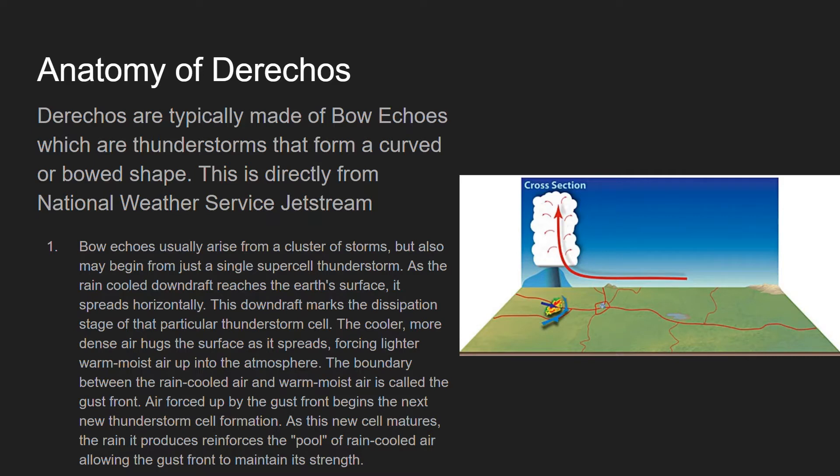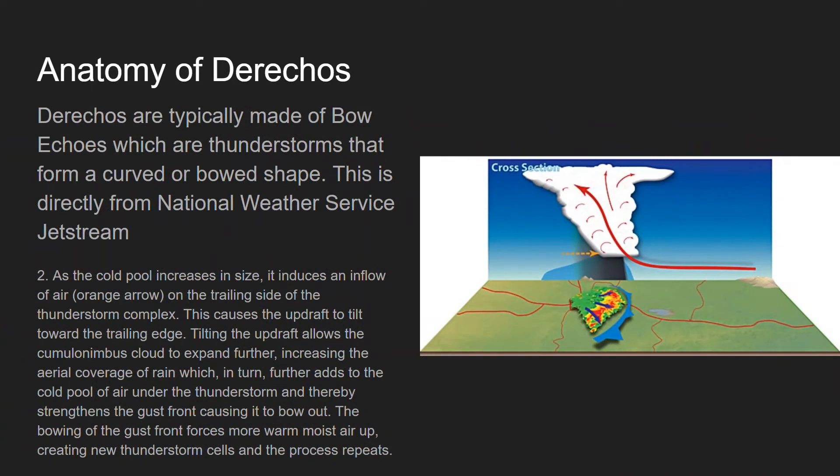Air forced up by the gust front begins the next new thunderstorm cell formation. As this new cell matures, the rain it produces reinforces the pull of rain-cooled air, allowing the gust front to maintain its strength. As the cold pull increases in size, it induces an inflow of air — shown by the orange arrow on the right side of your screen — on the trailing side of the thunderstorm complex. This causes the updraft to tilt toward the trailing edge. Tilting the updraft allows the cumulonimbus cloud to expand further, increasing the aerial coverage of rain, which further adds to the cold pull of air and strengthens the gust front, causing it to bow out. The bowing of the gust front forces more warm, moist air up, creating new thunderstorm cells, and the process repeats itself.